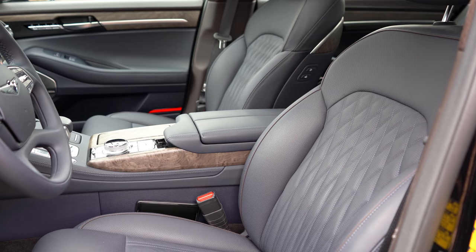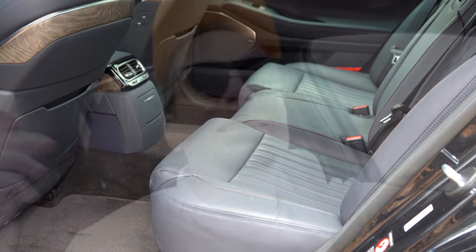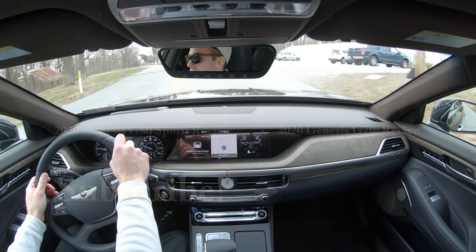In addition to those active safety features, you get front, side, and side curtain airbags, plus driver and passenger knee airbags. In the back, there are LATCH anchor points and rear child door locks. That wraps up this review of the 2020 Genesis G90 — feel free to follow on social media and subscribe if you enjoy new car reviews. Thanks for watching, and I'll see you in the next video. Stay gold.